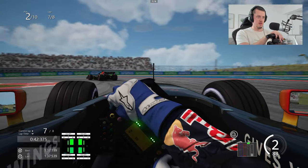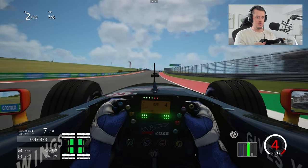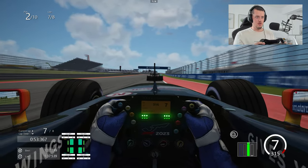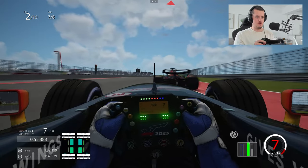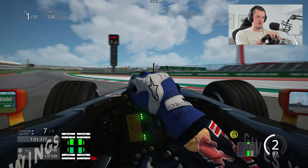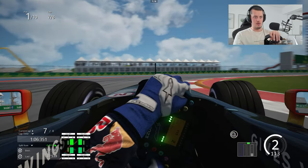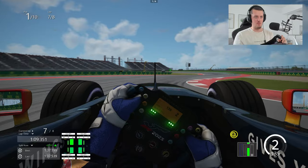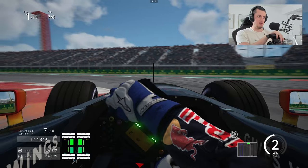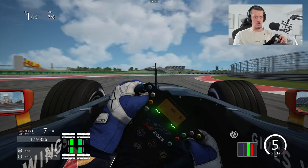We're going to get really close here - we may get the leader on the back straight with a super good run. Stop it, stop it - big front lock-up there, but we go through. Can't really bias the brakes more to the rear because otherwise we'll start losing the rear end on braking, so that's one of the compromises you have to strike. But there we go - P1 in the RB1! We've passed all the cars. Now let's enjoy the V10 goodness for one last lap.